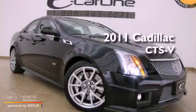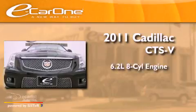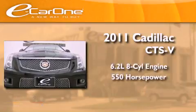This is a 2011 Cadillac CTS-V. It has a 6.2-liter 8-cylinder engine and an automatic transmission.